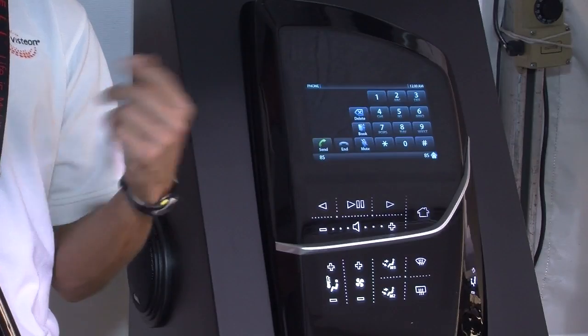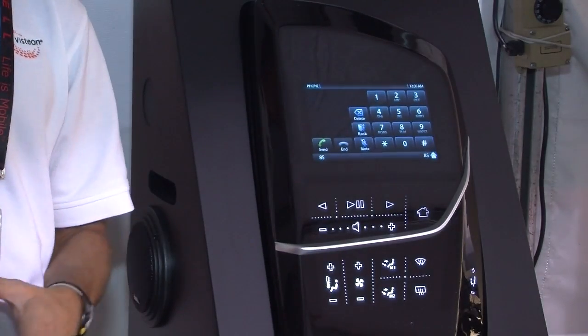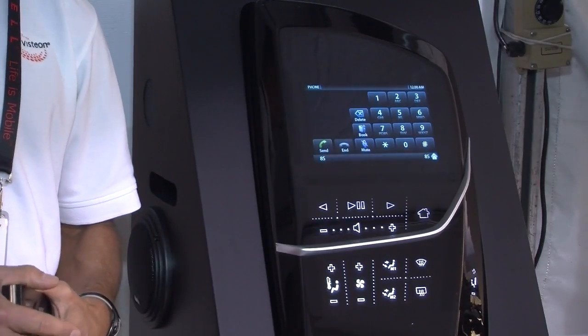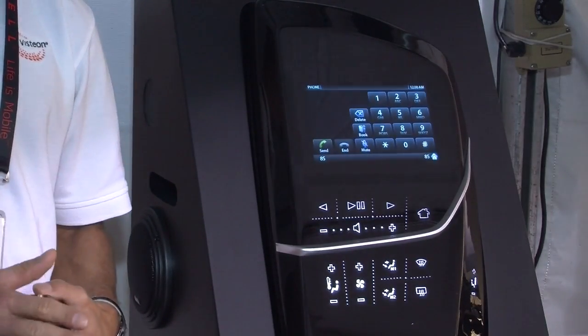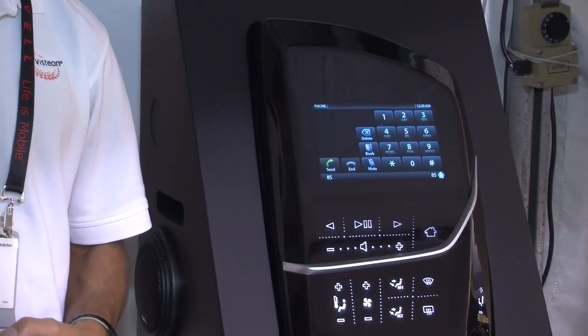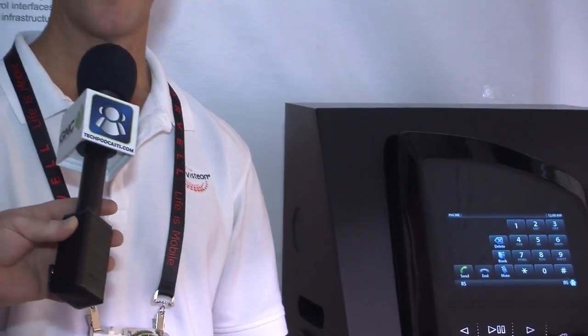The cool thing is, as a driver it reduces driver distraction because now you don't actually have to look down, find a specific button, and then press it. Now you just swipe your hand in the zone and you change from menu to menu, or to enter a command you swipe up. It's a pretty interesting concept and it helps minimize driver distraction.